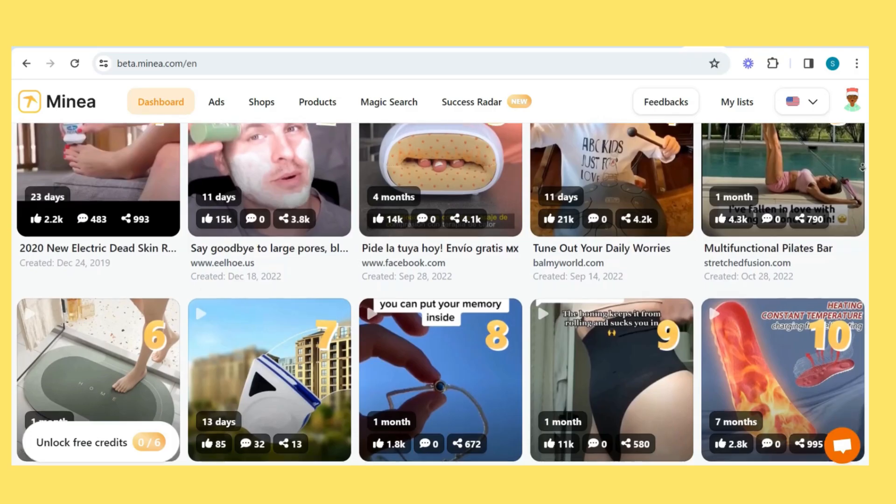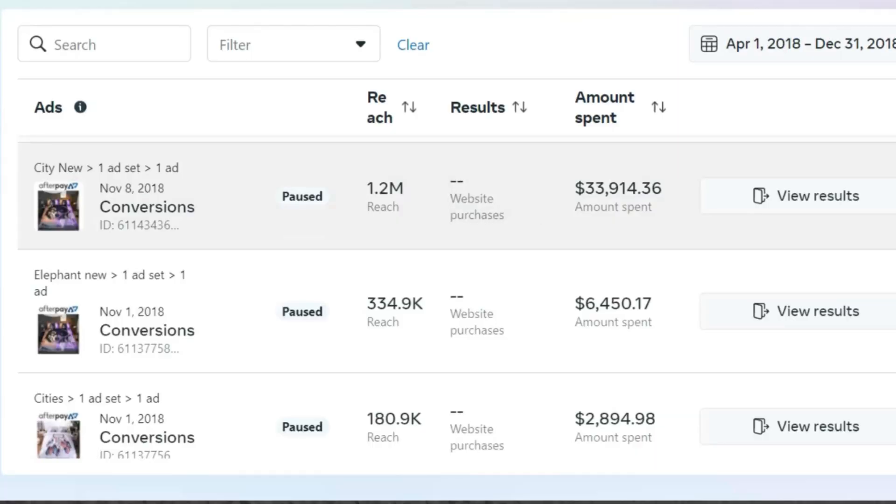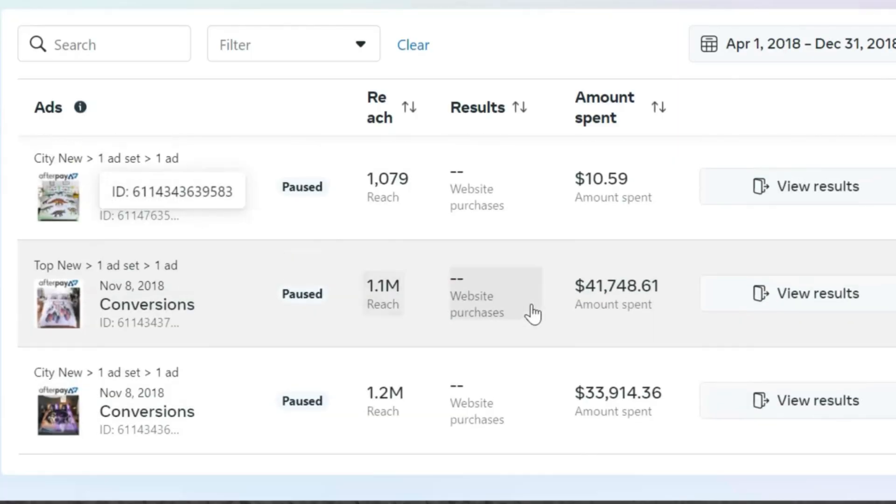I learned store design myself through different YouTube tutorials, and I just had to do a better job at marketing to generate sales. Honestly, for everyone struggling to find better products — there are thousands of products like that. You just have to do the right job.